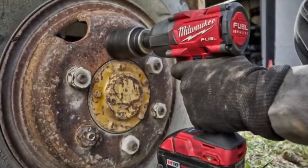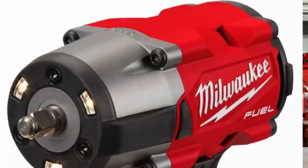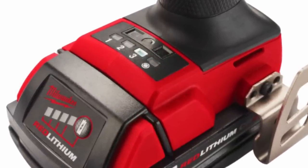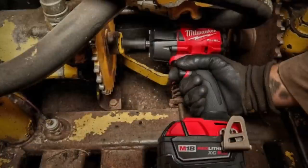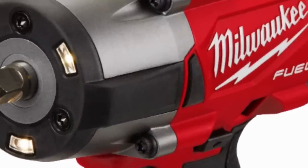Here are some specifications on the new mid torque impact: 600 foot-pounds of nut-busting torque, 550 foot-pounds of fastening torque, up to 2,575 RPM, and up to 3,100 impacts per minute. You get four-mode drive control — three power modes plus a fourth drive control mode that stops tightening once it starts impacting, and slows down when loosening so you don't sling nuts across the shop. Tool length is six inches, it weighs five pounds with the battery, and you get a three-LED light output around the anvil.